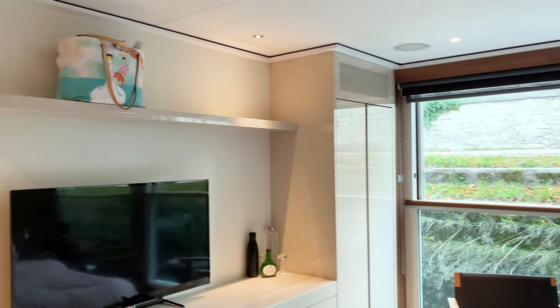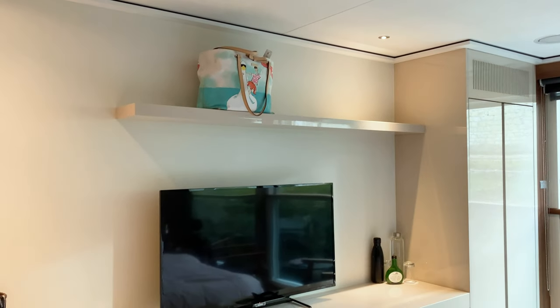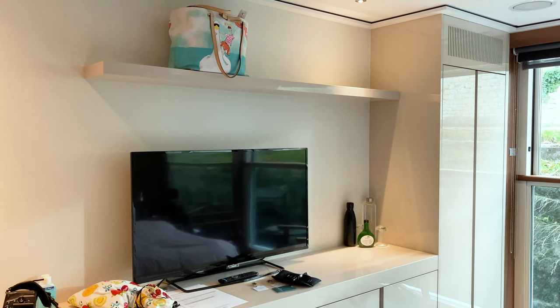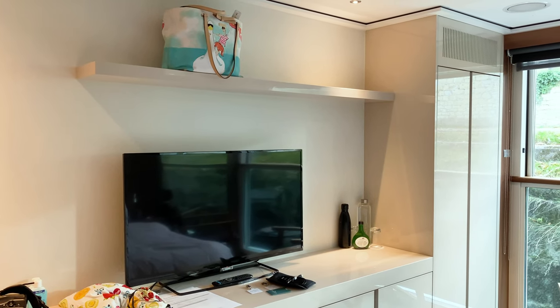Not only is the balcony great, but there are shelves on top of the TV that you don't notice at first, but they're super handy. We're going to put everything that's sitting in front of the TV up there momentarily.